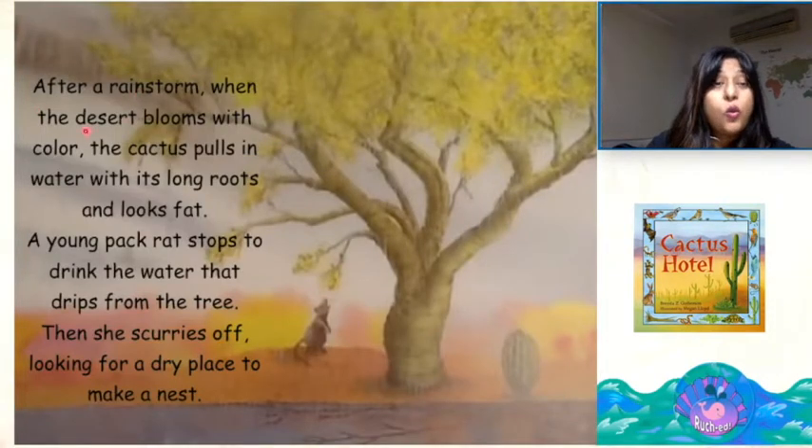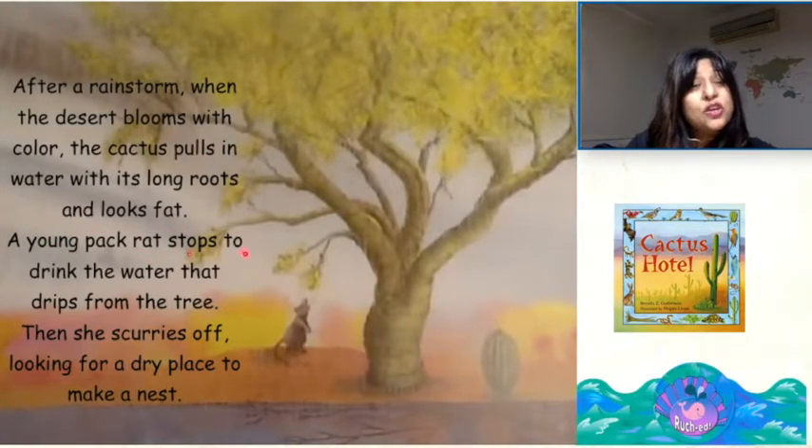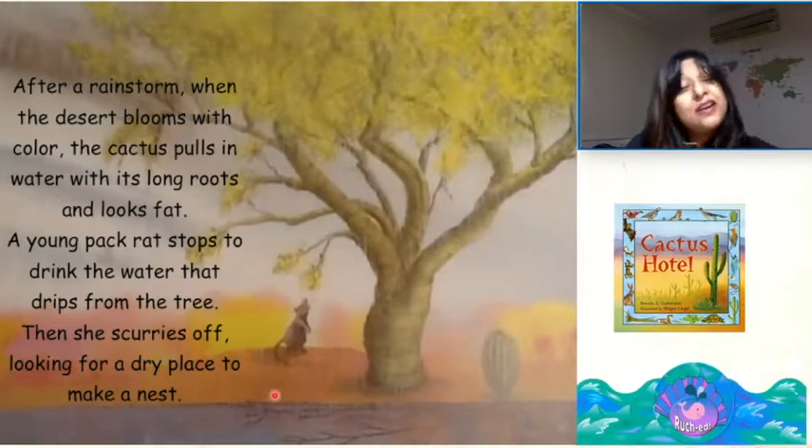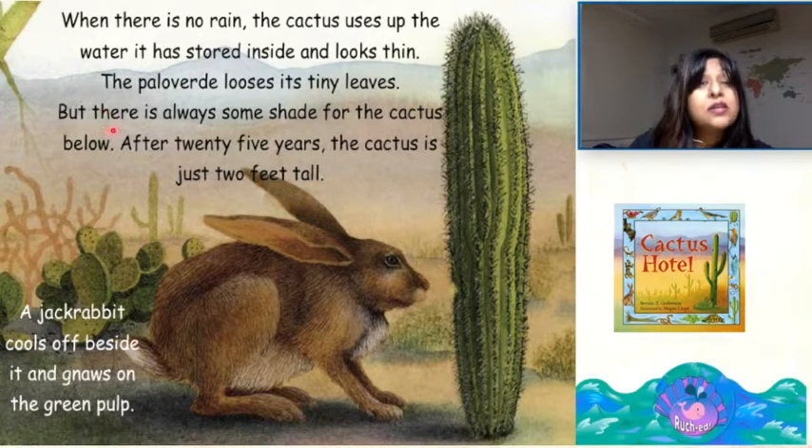After a rainstorm, when the desert blooms with color, the cactus pulls in water with its long roots and looks fat. A young pack rat stops to drink the water that drips from the tree. Then she scurries off looking for a dry place to make her nest. When there is no rain, the cactus uses up the water it has stored inside and looks thin. The Palo Verde loses its tiny leaves, but there is always some shade for the cactus below.